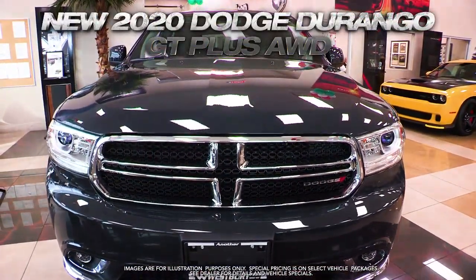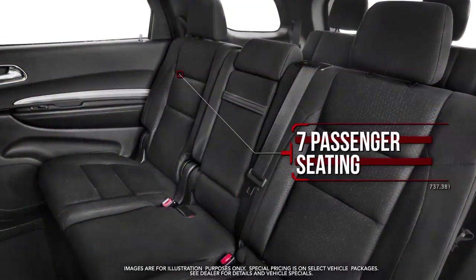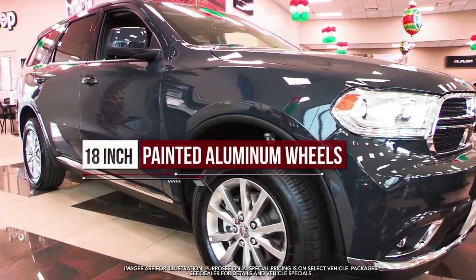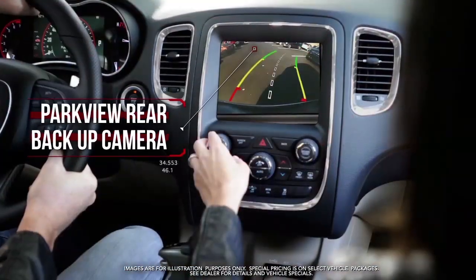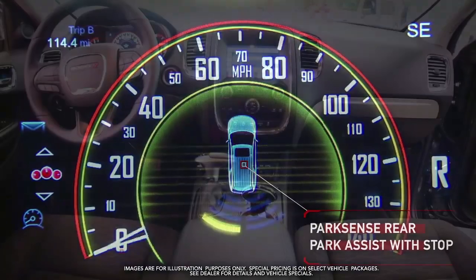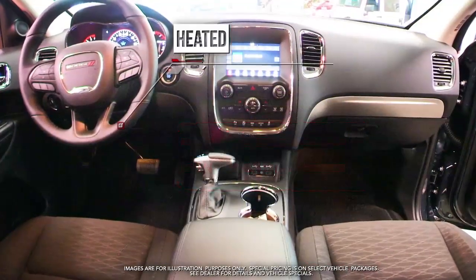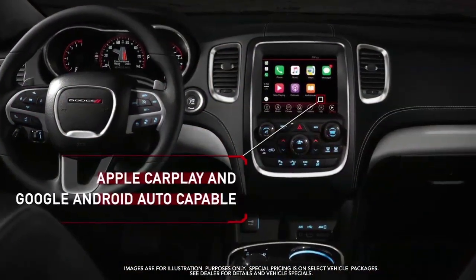Get the new Dodge Durango GT with seven passenger seating, 18 inch painted aluminum wheels, power liftgate, Parkview rear backup camera, ParkSense rear park assist with stop, heated front seats, heated steering wheel, Apple CarPlay and Google Android Auto capable.